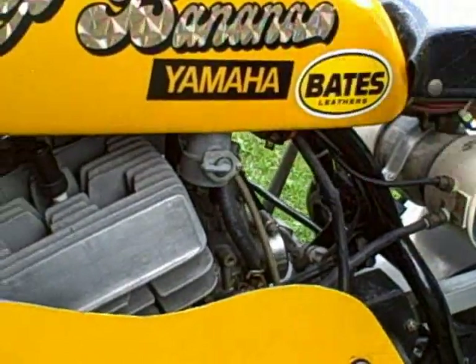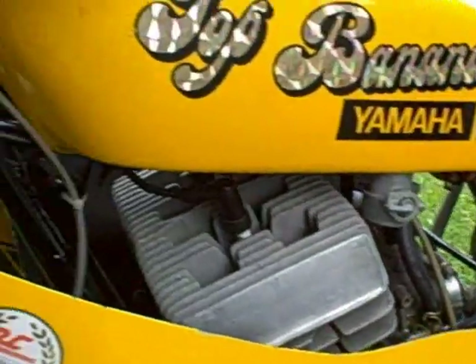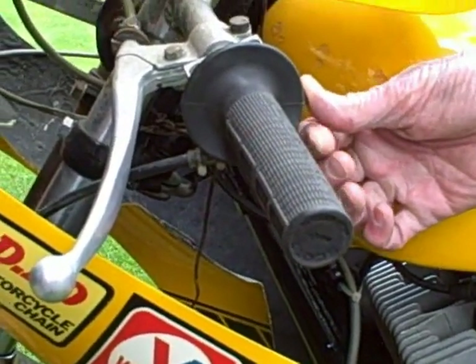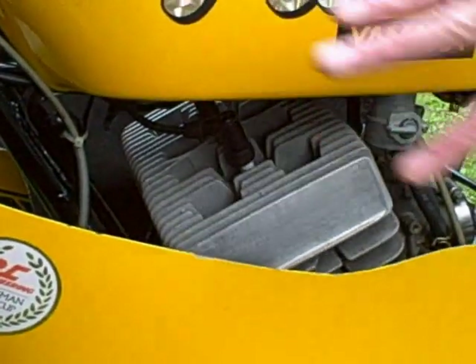It has an air shifter. You put 120 pounds of air in this holding tank, and it's got a kill switch. When you push the button, it kills the motor for a millisecond and slams it into the next gear, so you don't have to use the clutch.